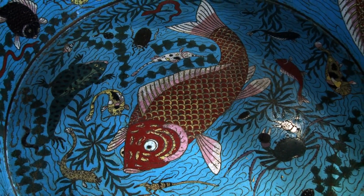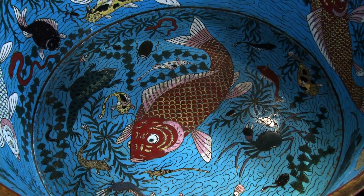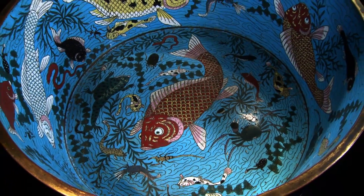The inside of the basins is decorated with multicolored swarms of catfish, carp, eel, crab, and shrimp, while amongst the alga, tadpoles and toads are cavorting in a bright turquoise water.